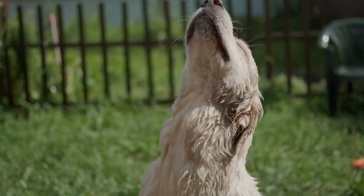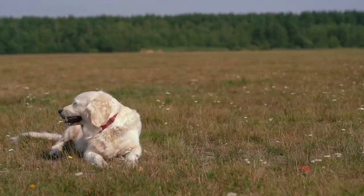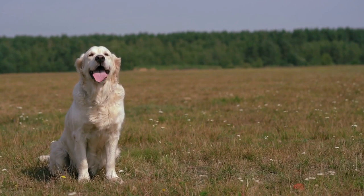It's summertime and it's hot, so you might be thinking about shaving your Golden Retriever, but that's a huge mistake. It might sound counterintuitive, but their thick coats actually keep them cool.